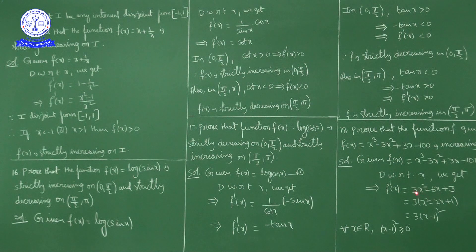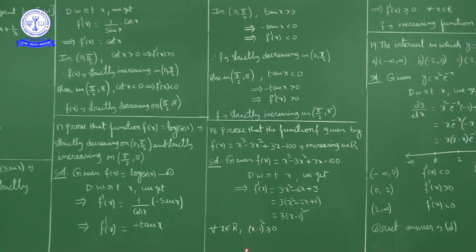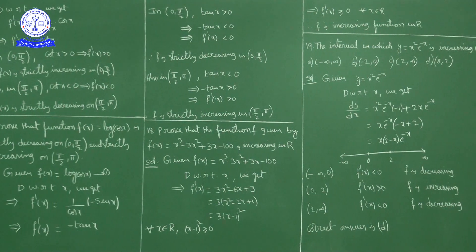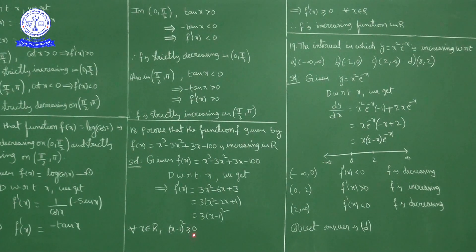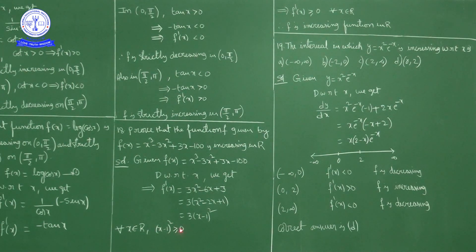Taking 3 as common factor: f'(x) = 3(x² − 2x + 1) = 3(x − 1)². For any real number, (x − 1)² ≥ 0. When x = 1 it equals 0; for all other real numbers (x − 1)² > 0. So overall, (x − 1)² ≥ 0 for every real number.